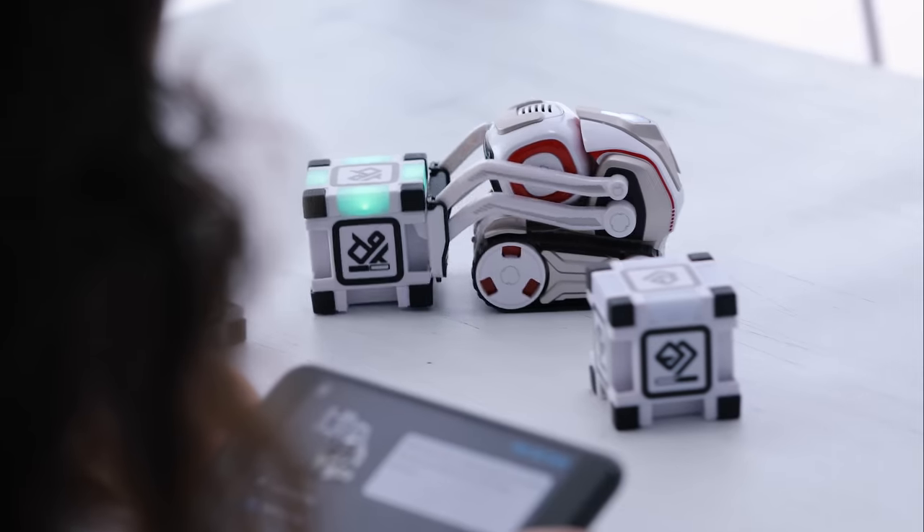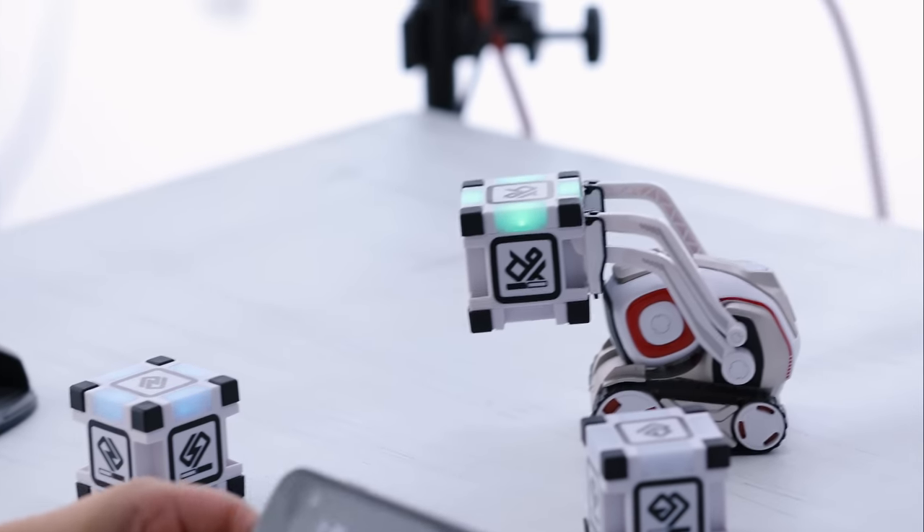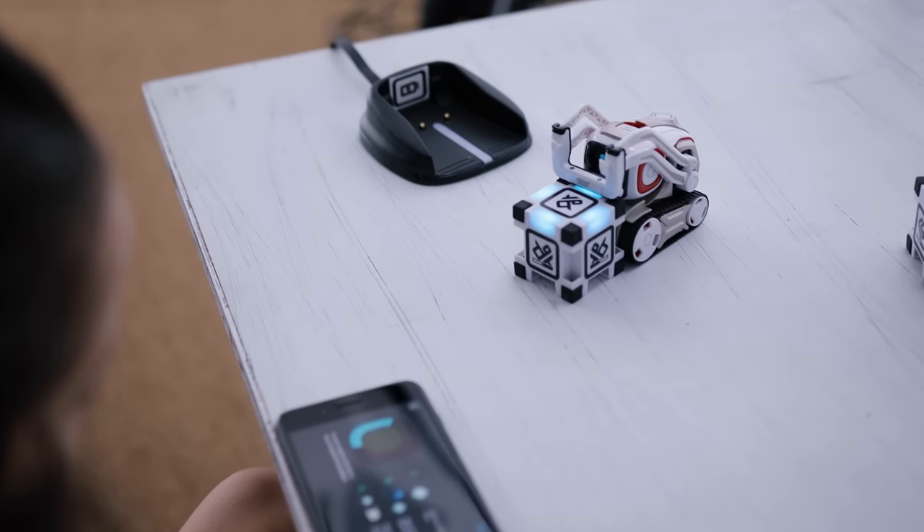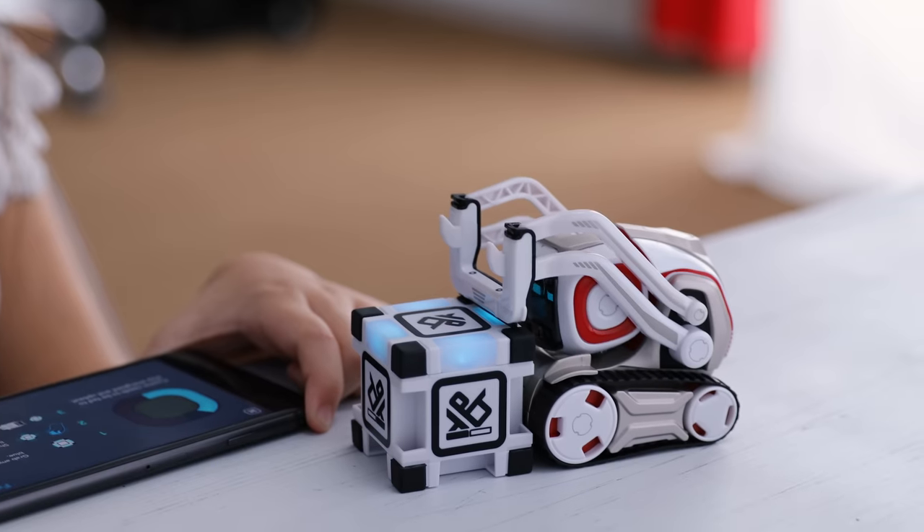And like a pet, Cosmo needs to be fed periodically. The cubes are a source of energy for him. You give the little cube a shake and you'll hear it power up. Then you place it in front of him and Cosmo will start to extract that energy.